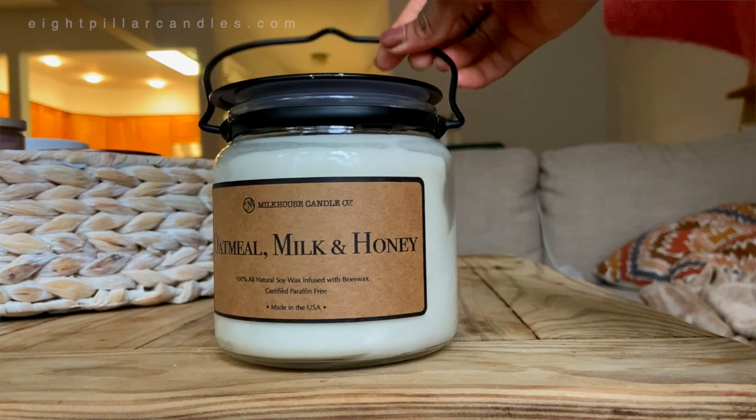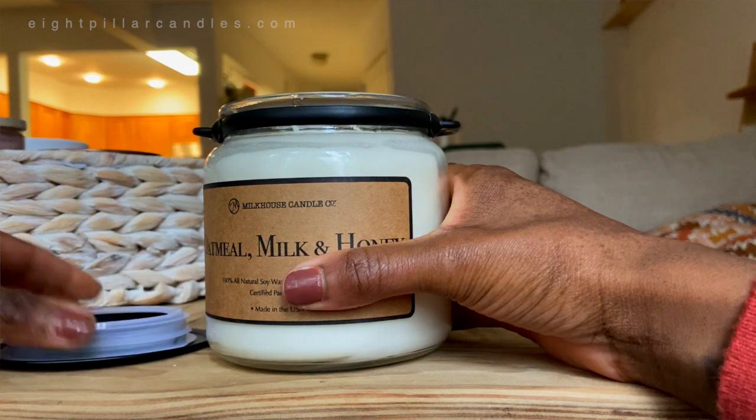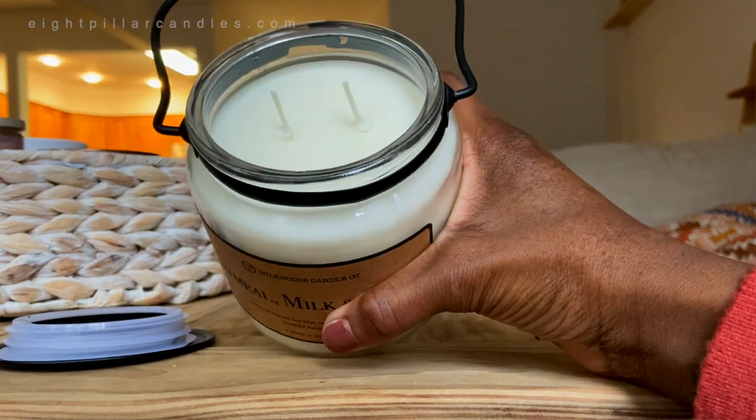They're a very well-known brand. You will probably see them in HomeGoods, maybe HomeSense, Target maybe. I think I've seen their candles pretty much everywhere.